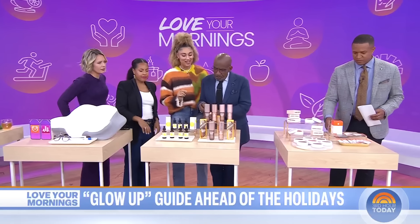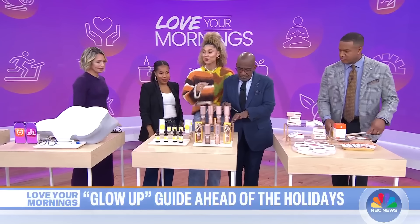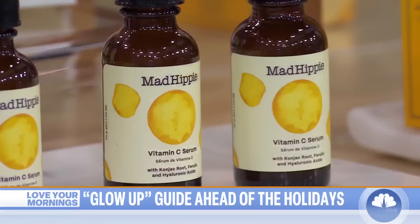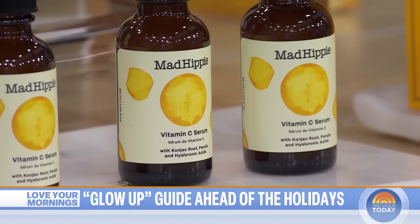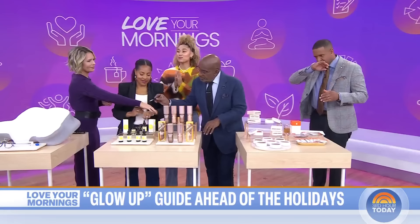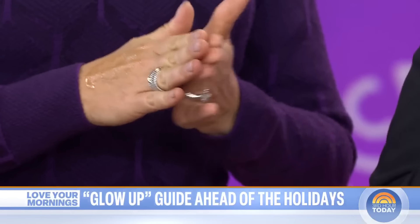Let's talk about our skin now. We talked about eating vitamin C — now we're going to put it on. This is our Mad Hippie vitamin C serum. It helps with collagen, with cell reproduction, and it gives you that bright dewiness. Use this mostly before going to bed, not necessarily going directly in the sun. It's also great for scar repairing and skin repairing.